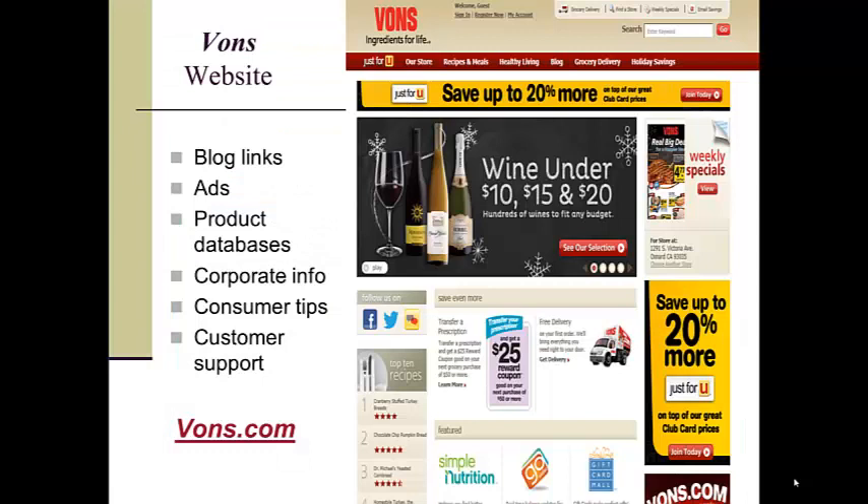Companies with an international presence can be large corporations such as the Vons Company, which employs more than 20,000 people and features blogs, product databases, sale items, tips and recipes, and customer support.